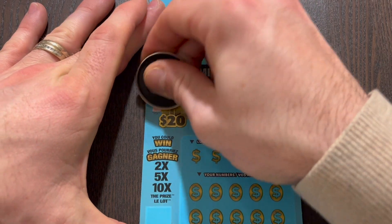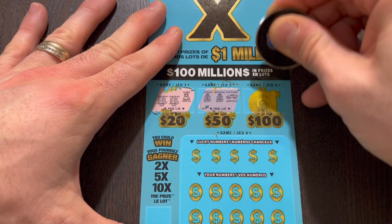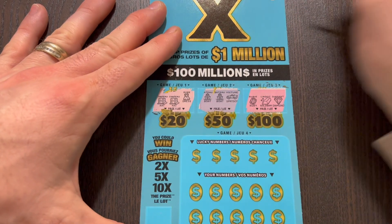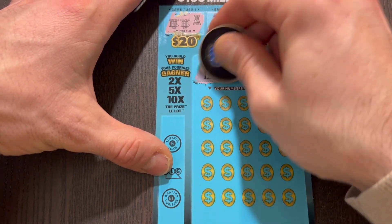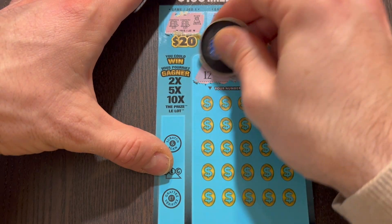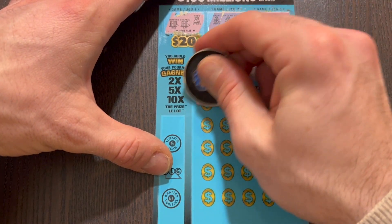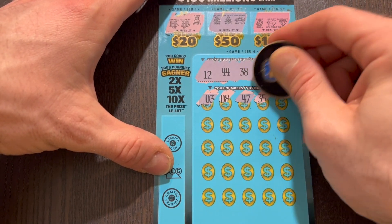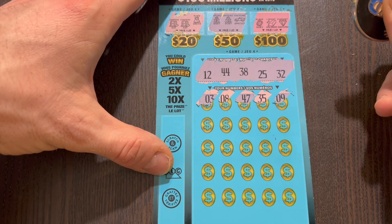We'll start with the boxes upstairs. We got a hat, hat, dress. No. Boat, boat, sports car. And for 100 we got a ruby. No. And a diamond. So down to the numbers. We are looking for 12, 44, 38, 25, or 32. Don't forget, also looking for those multipliers. First up we have number 3. Nothing starting with a zero. 8, 47. No. 35. And 9.